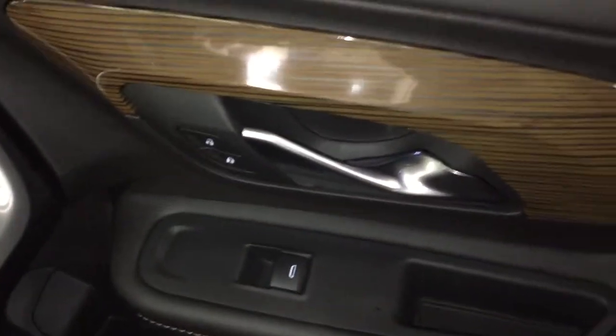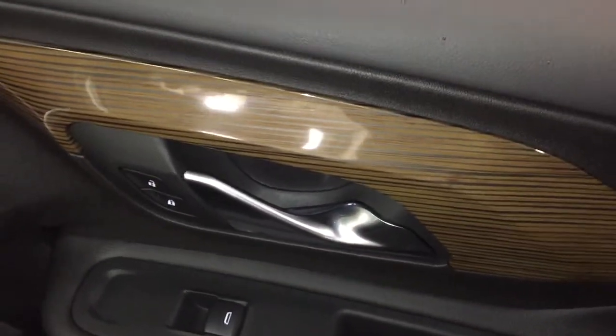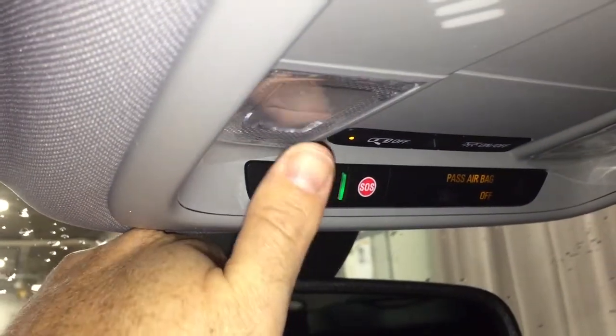Power windows and locks on the passenger side. Wood grain trim accents continue throughout. OnStar services are located just above the rear view mirror, and you've also got LED lighting on both sides, plus sunglass storage.